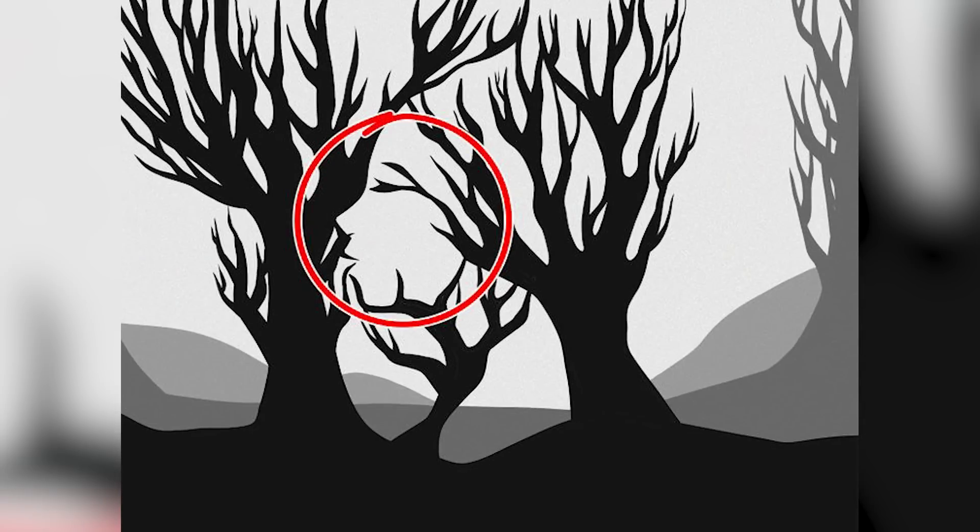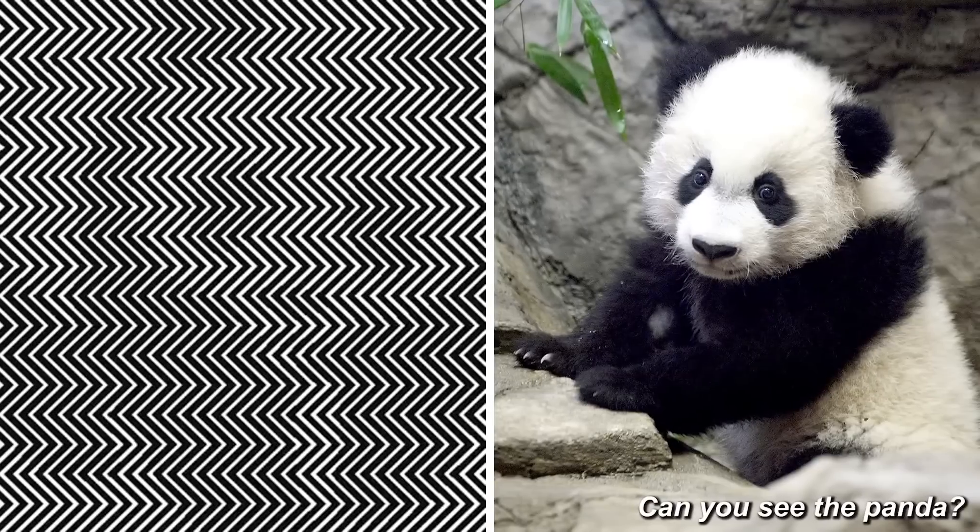Can you see a panda in this photo? Make sure to look closely. Obviously on the right hand side we see the panda very easily, but can you see the outline of the panda on the left hand side? If you're struggling, squint your eyes a bit, give your head a little shake, and the panda should appear more clearly.